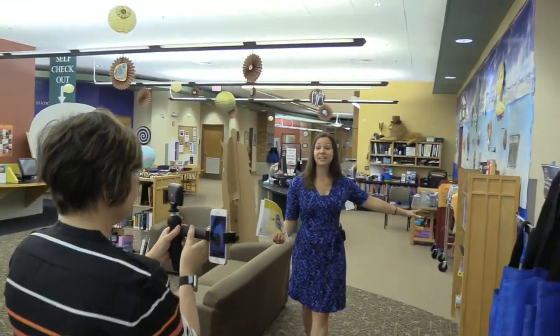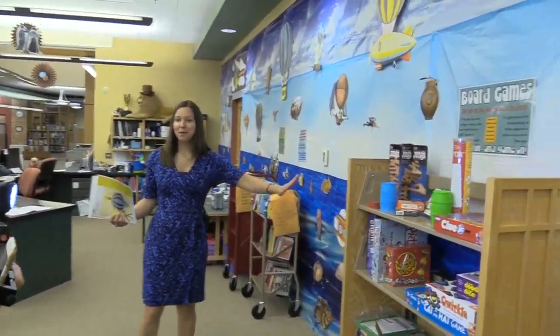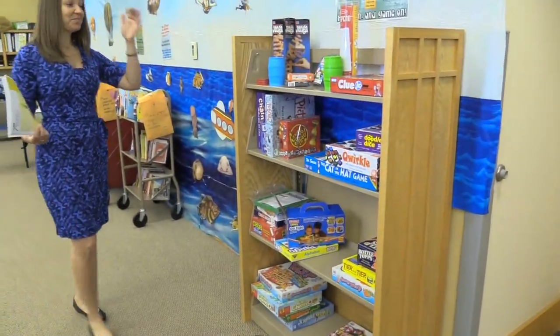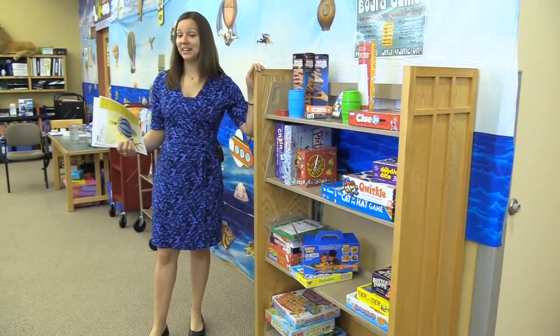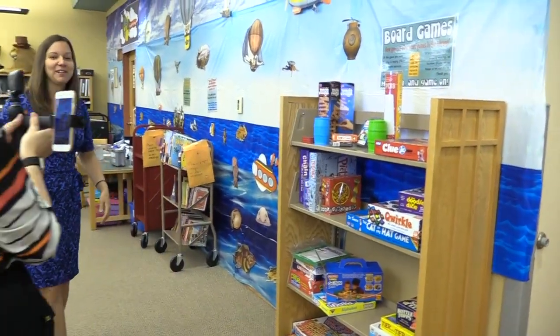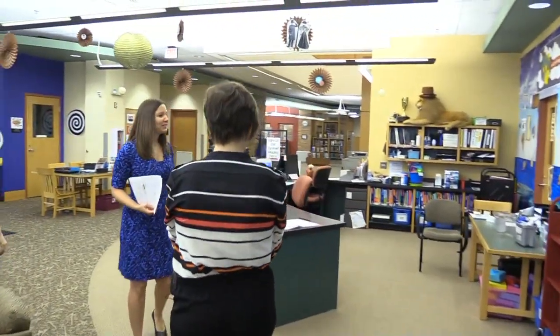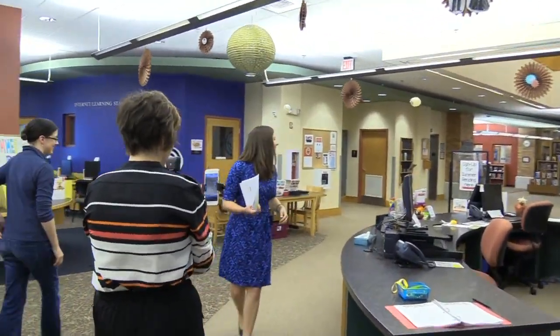We also have board games that you can play here at the library. Last Saturday during the Triple Play concert, people were inside the library because of the rain delay and lightning and thunder, and a lot of people were using these board games while waiting for the concert to start up again. So it's not just for kids — we all like games.